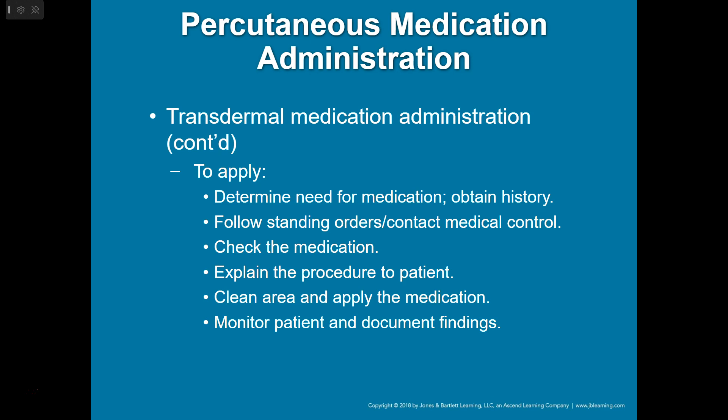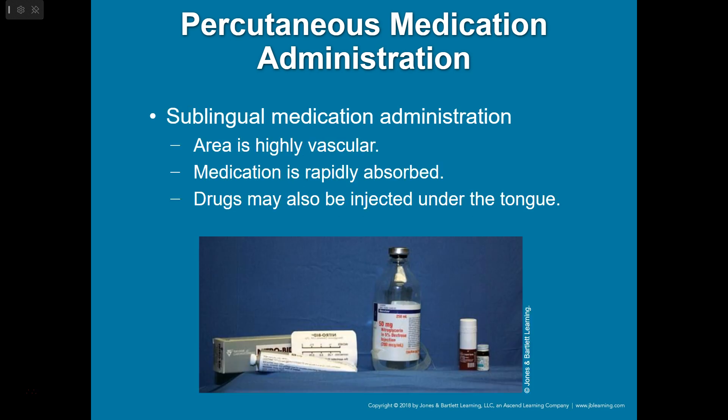If you're going to use a transdermal medication, check your ten rights. Sublingual is another percutaneous route — you squirt some nitro underneath the tongue. It's highly vascular and rapidly absorbed. It might not taste great, but there aren't really many taste buds underneath the tongue anyway.